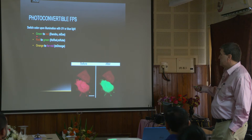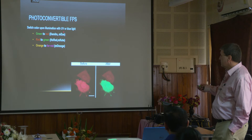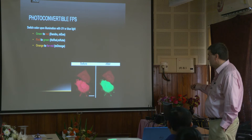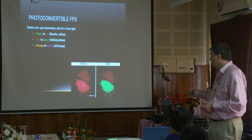Photoconvertible — these are used a lot for tracking experiments. Before, a cell would be red, and by hitting it with UV or blue light you can change the color of the cell. Maybe you have a bunch of red cells and you want to see just a macrophage — you can highlight macrophages or one subset of cells and see how they work, adding a next level of complexity by being able to change the colors.